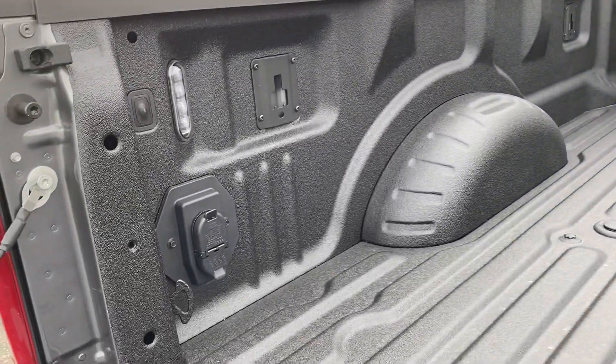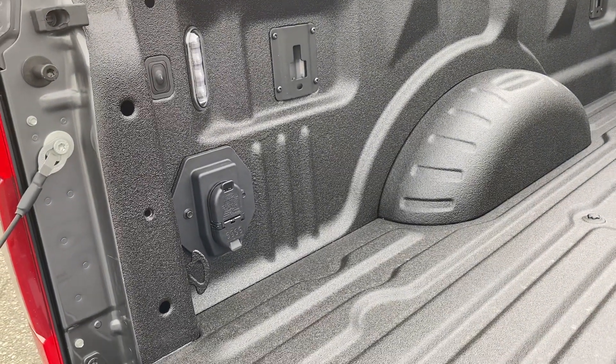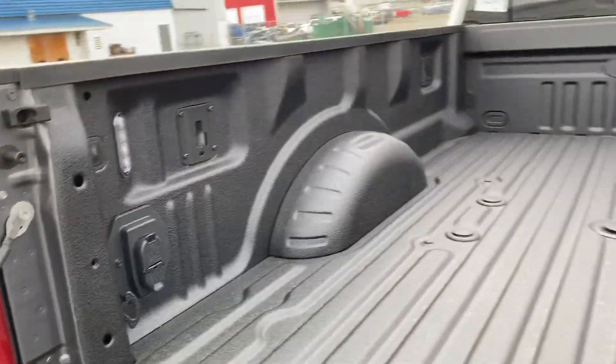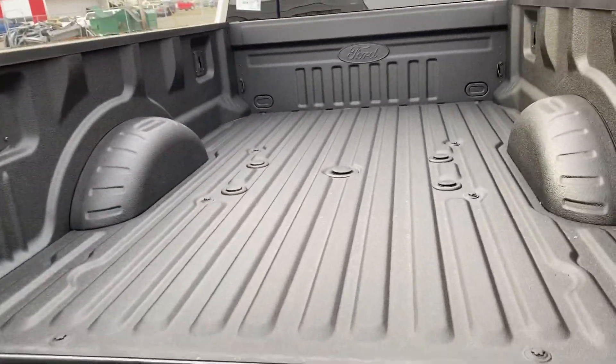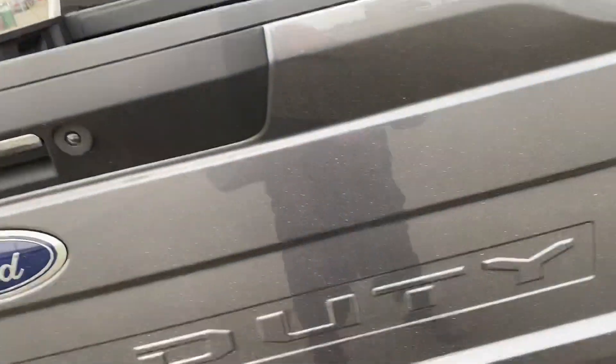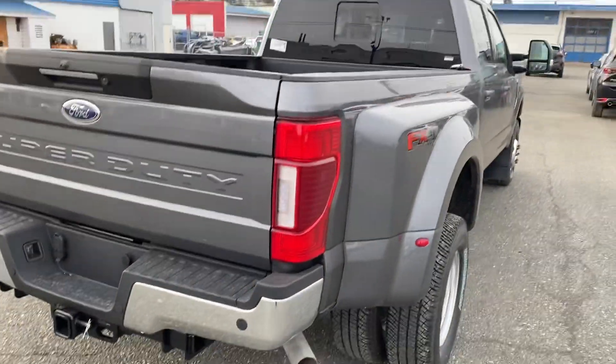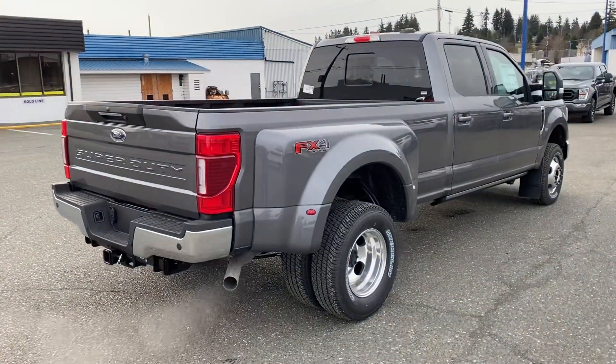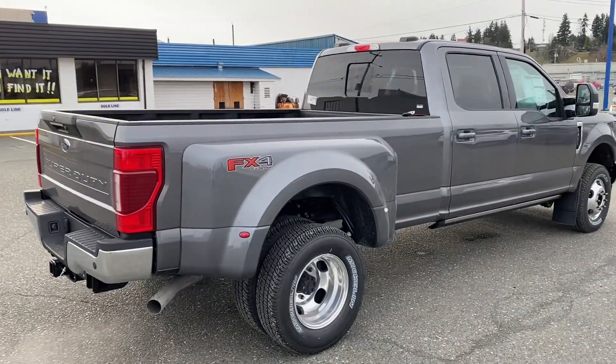That's what those plugs are in the bottom of the box, which also comes with the seven and four pin plug in there for your camper or fifth wheel, and an LED light in the box. Power opening rear slide window as you can see. Stunning truck.